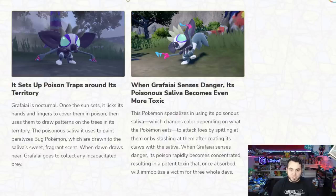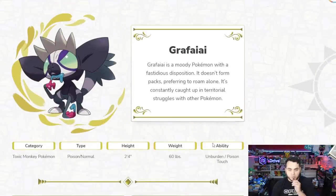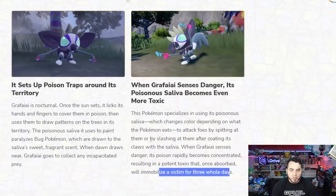When Grafaii senses danger, its poisonous saliva becomes even more toxic. This Pokemon uses its poisonous saliva — which changes color depending on what it eats — to attack foes by spitting at them or slashing at them while coating its claws with saliva. When it senses danger, the poison rapidly becomes concentrated, resulting in a potent toxin. Once absorbed, it will immobilize a victim for three whole days. This is a Pokemon that could really benefit from Corrosion as well.